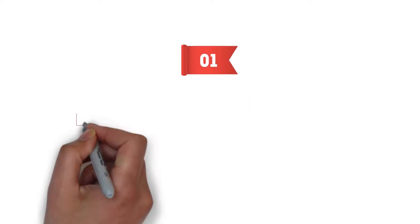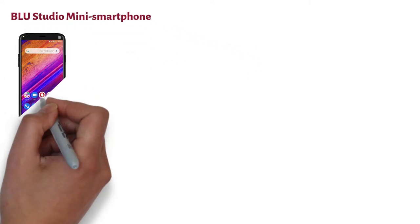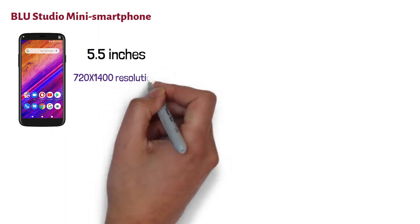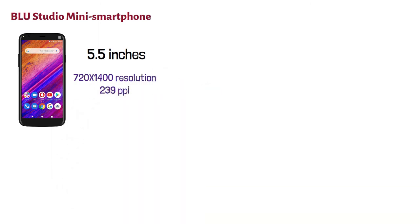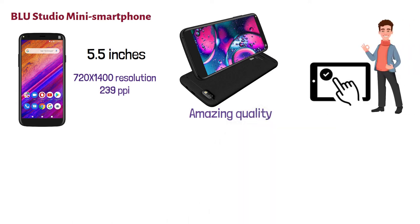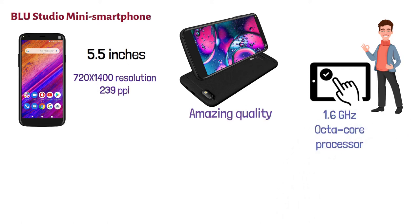At number one, we have the BLU Studio Mini Smartphone. This is an economical smartphone with an HD Plus display of 5.5 inches. It supports 720 by 1400 resolution and 239 ppi. It projects all the contrasts and colorful images on the screen in amazing quality, which is quite impressive for a phone of this budget.